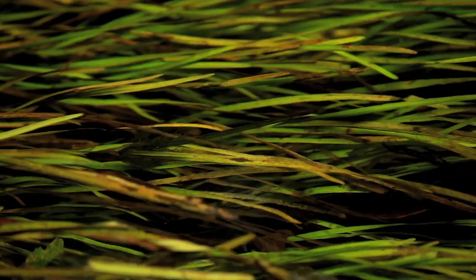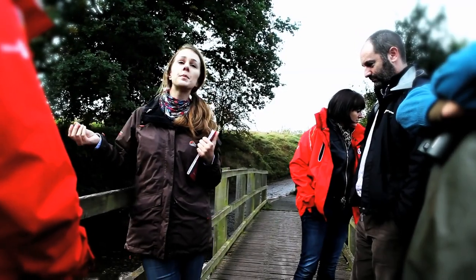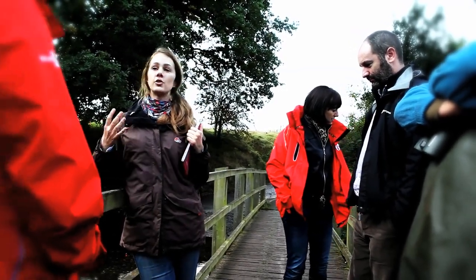Directly underneath where I was standing is actually the chalk aquifer. Chalk streams are an extremely special habitat because they're extremely rare.